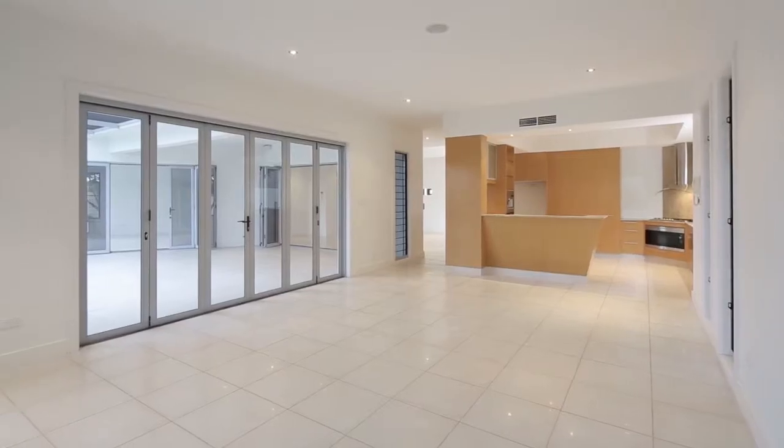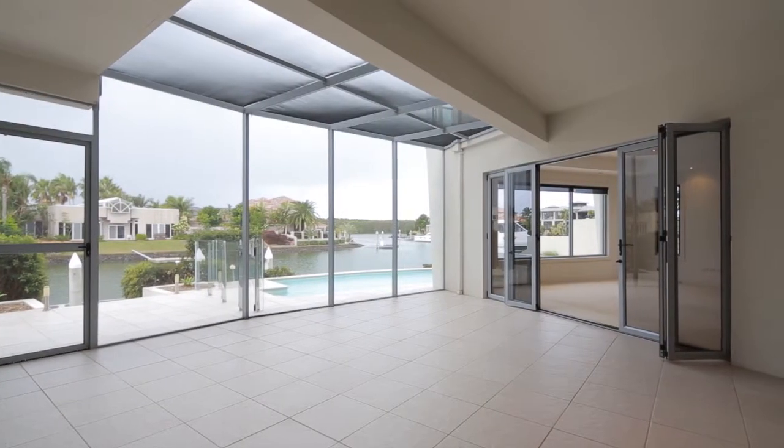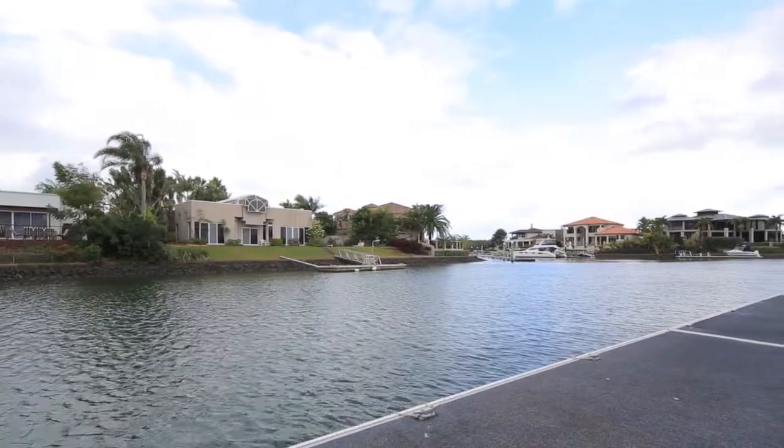This prestigious property is the epitome of class and quality, offering a bar, double garage with buggy space and a north-facing waterfront entertaining area overlooking the saltwater pool and pontoon.